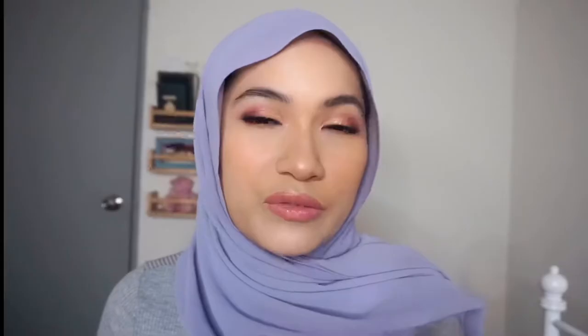Secondly, I bought this from another local brand — Gelita KL. This is a clay mask. You squeeze paste out of it, put it on your face, let it dry for a bit, and then rinse it off. Products with rose extracts tend to have perfume, and because I have sensitive skin I do not want perfume in any of my skincare products. Surprisingly, this is really, really good.